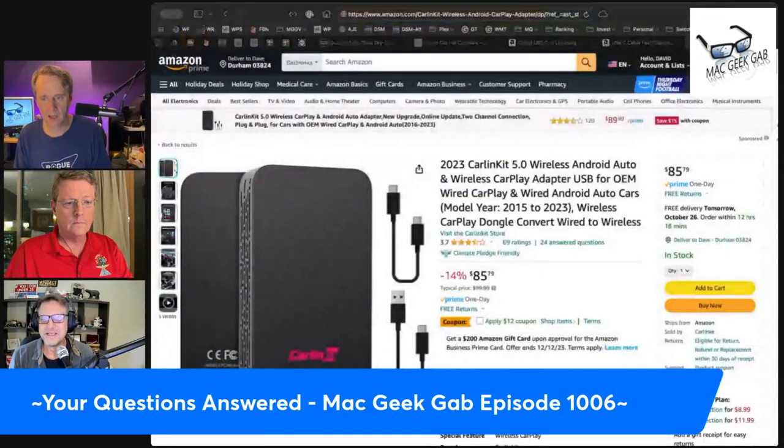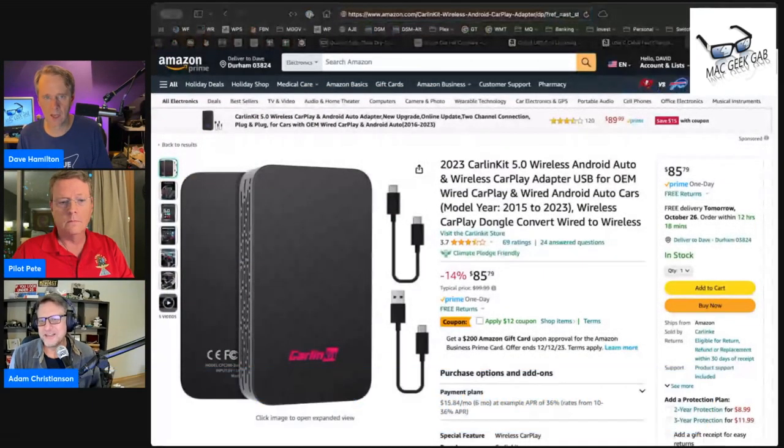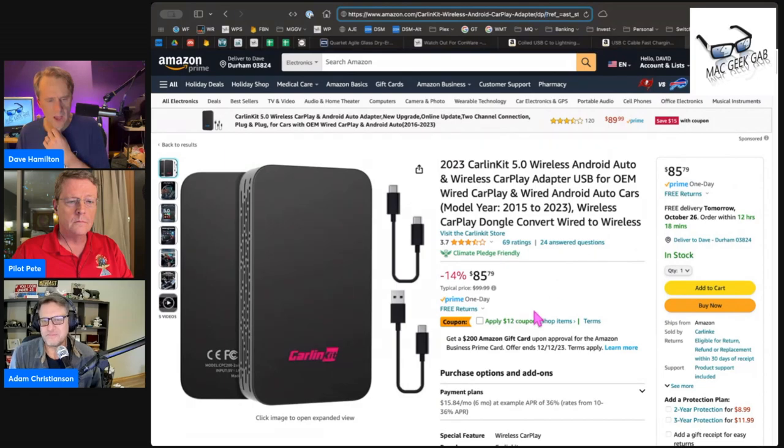I very rarely have quirks with it. It is slow to connect sometimes, so you have to be patient. I think I have the 2.0 or 3.0 version — they're up to 4.0 or 5.0 now, and it's around a hundred bucks. I saw it reviewed on 9to5 and they said it worked, so I gave it a shot. It's brilliant because I have a wireless charging pad, so I just throw my phone down, it connects, and I have wireless CarPlay in my non-wireless CarPlay car.